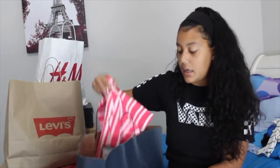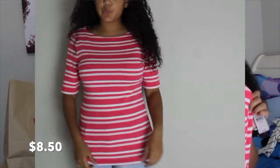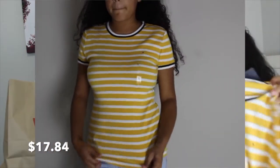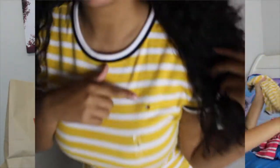Then I went to Tommy Hilfiger — my favorite store. This pink and white striped one looks a bit weird in the try-on but it looks cute in person, so it's okay. And then this yellow one — I don't know, I'm starting to like yellow now. It's striped, really cute.